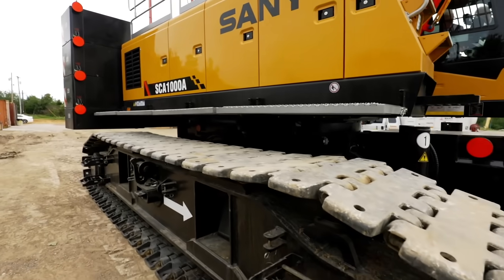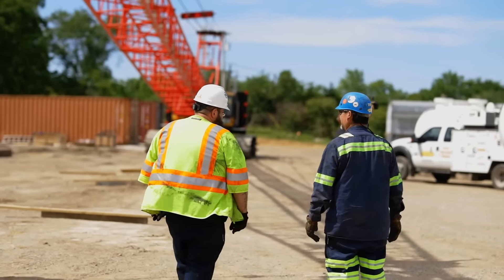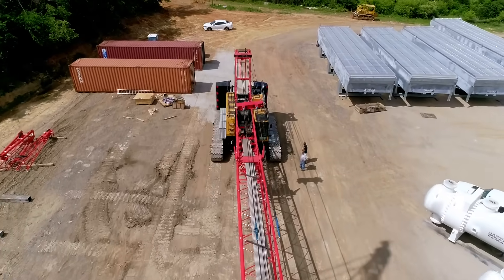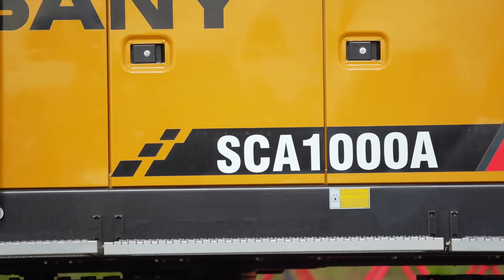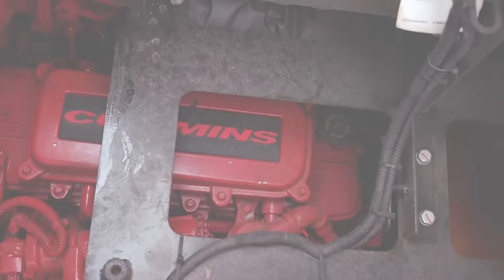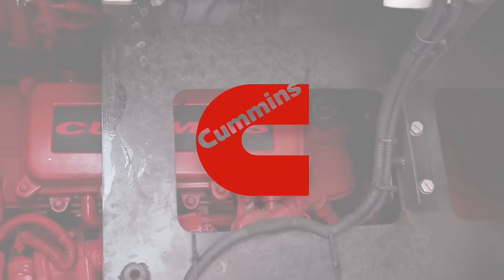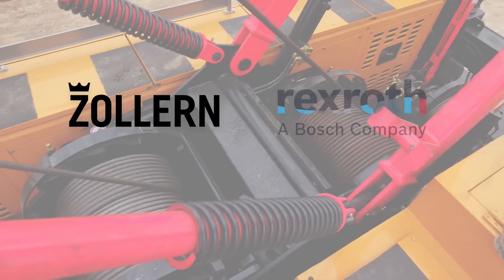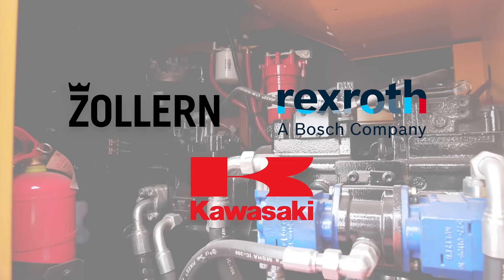Sani America gives you trusted component brands, an industry-leading warranty, loads of standard features, and materials that will last. The SCA-1000A is built with the best components and powered by a Tier 4 Final 334-horsepower Cummins diesel engine at 2100 RPMs. It features Zollerin winches with Rexroth motors and Kawasaki pumps and valves.